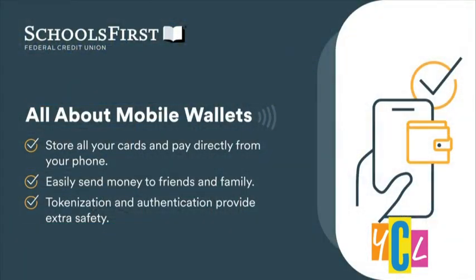Starting with mobile wallets — the beauty of them is they basically act as a virtual copy of your physical wallet, storing all of your cards right there on your phone. The key benefit is convenience. You're able to make all your payments without needing that physical card, so whether shopping online, in person, or even on apps, you don't have to dig through your wallet. You can just pay directly through the phone, which makes checkouts so much easier.